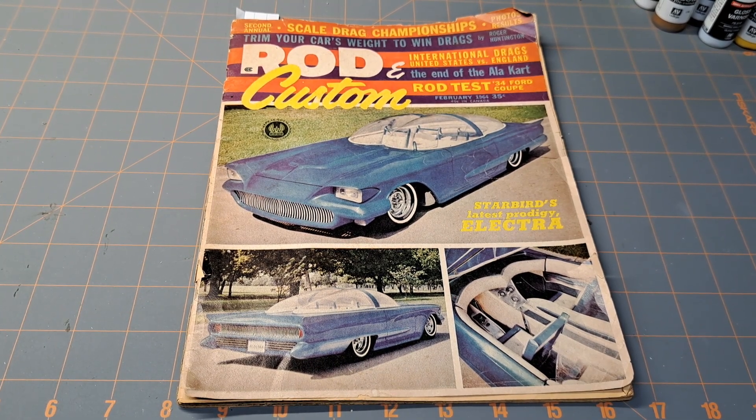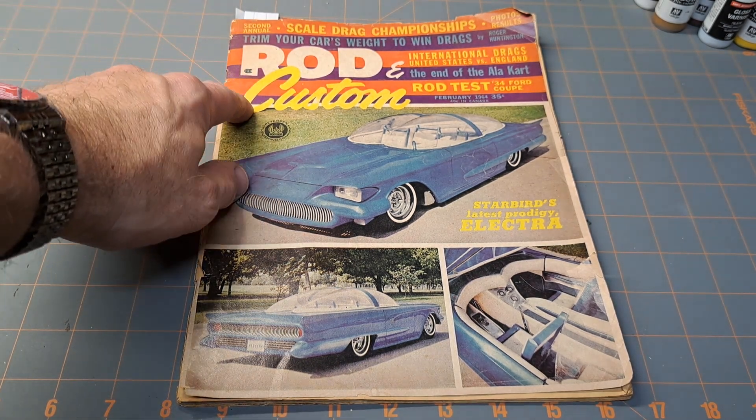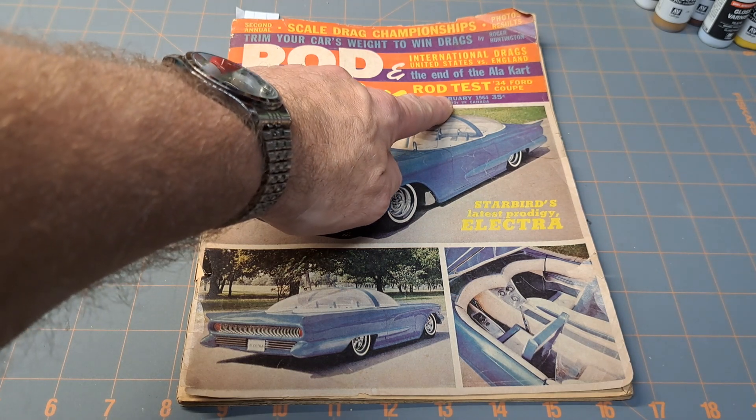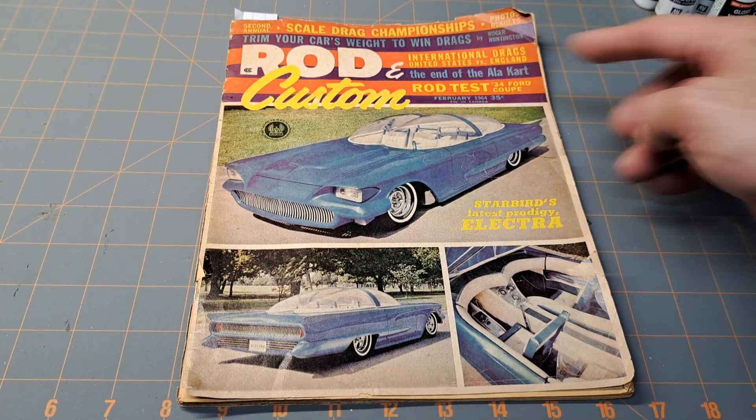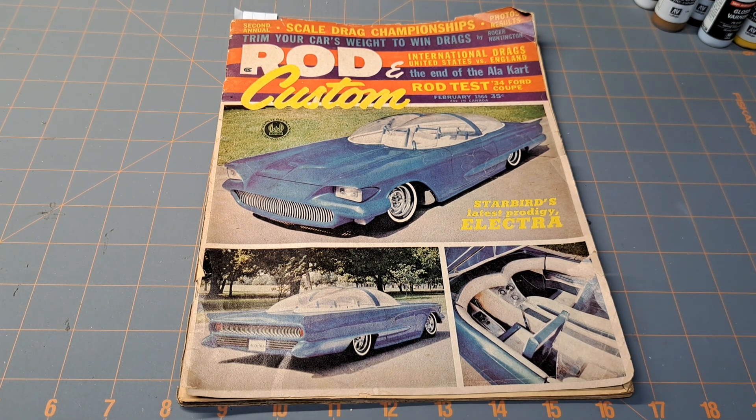Hey guys, welcome back to the garage. Check out this interesting find from a garage sale — Rod and Custom Magazine, February 1964. Look at that, 35 cents. This magazine is so awesome to me because it has model car ads in it.